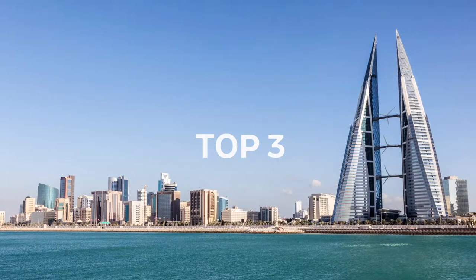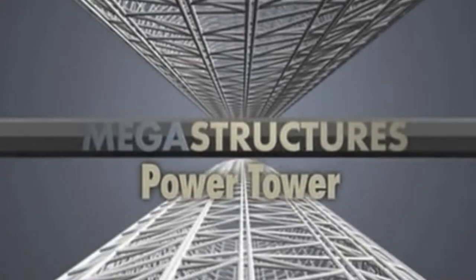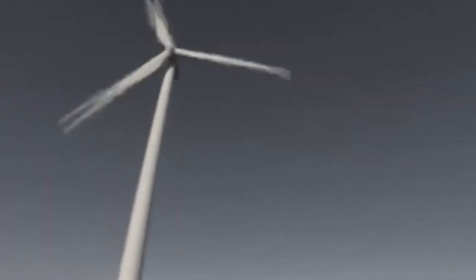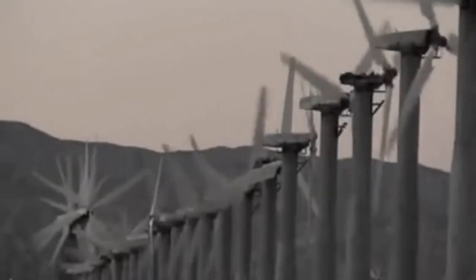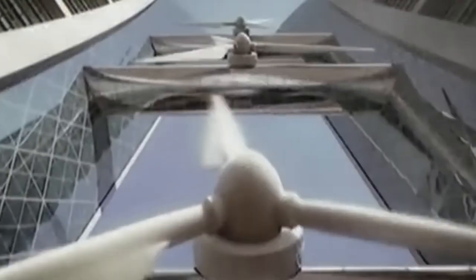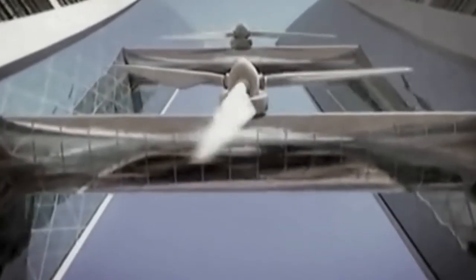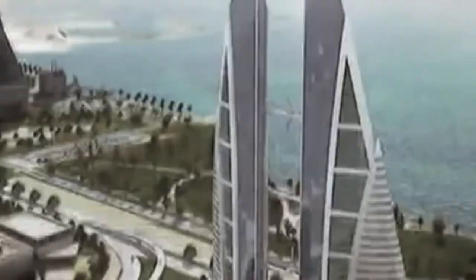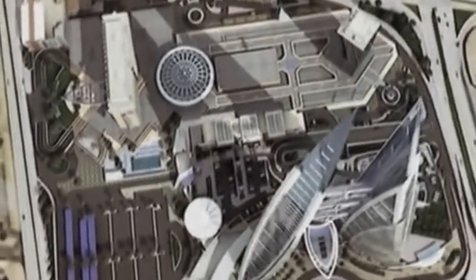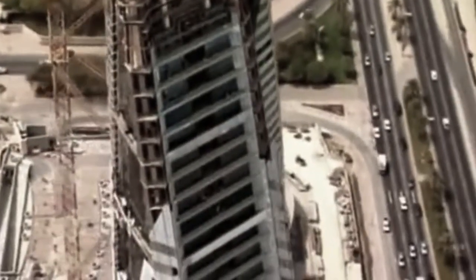Top 3: Bahrain World Trade Center. For many decades, wind has topped the list of clean energy sources on the planet. An architect wants to build wind turbines much closer to homes — right in the middle of a bustling city, on the very building they will power. The uniqueness of this building is not in its beauty or height, but in its environmentally friendly technology.